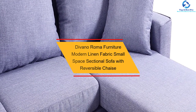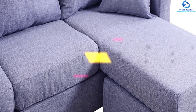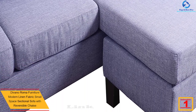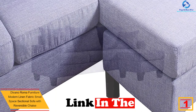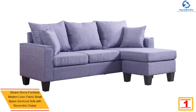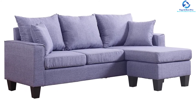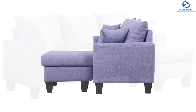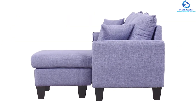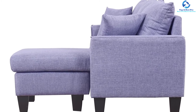And finally, at number one, we have the Divano Roma Furniture modern linen fabric small space sectional sofa with reversible chaise in light gray. Based on customer reviews, this couch is perfectly designed and colored, great for a small family but not ideal for a larger one. At this price, it is beautiful. It features soft linen fabric upholstery on a hardwood frame with overstuffed back cushions and a memory foam seat cushion.